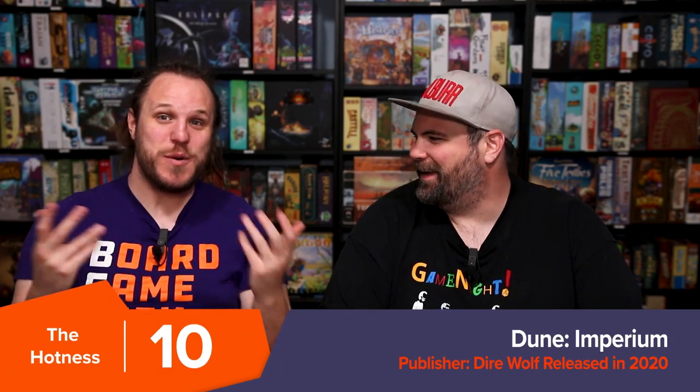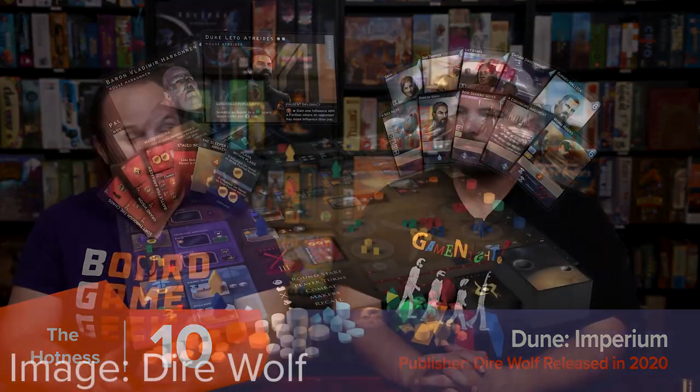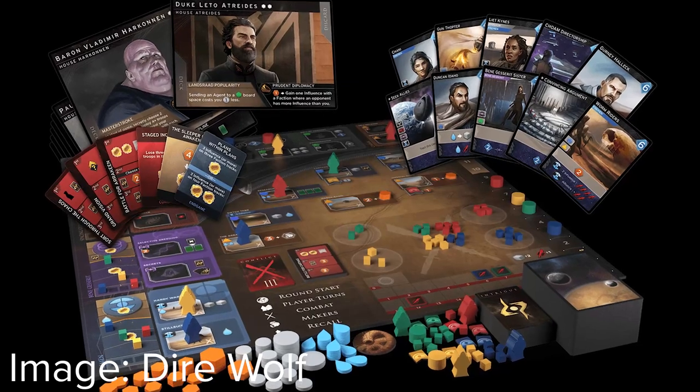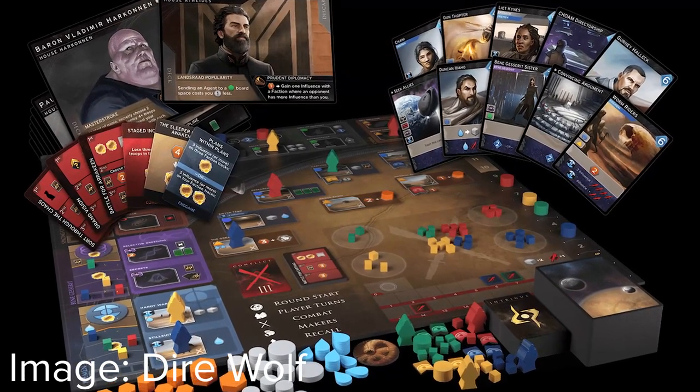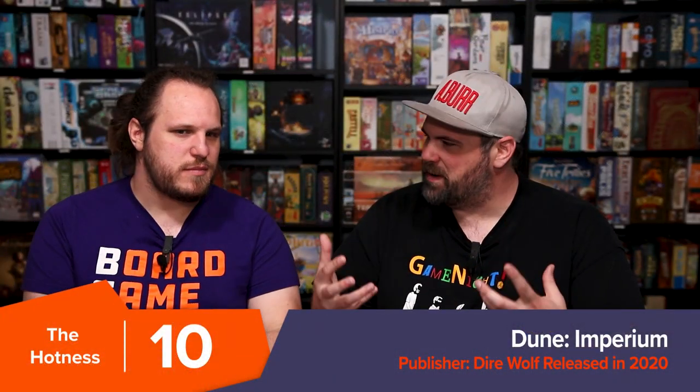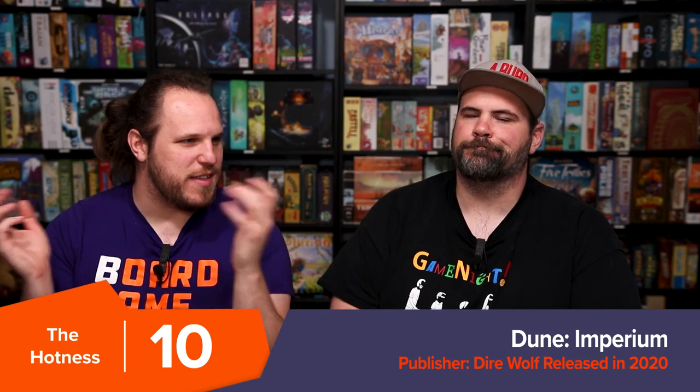Number 10 is the proverbial modern classic that is Dune Imperium. It's just always around, although it almost didn't make it this month — that's the first time it almost didn't. It came out in 2020 and people absolutely love this game. People love Dune — just watch the movie again, it's great. It's got that expansion now, and people love it. It's got a kind of collector's edition with upgraded bits. There's just a lot of cool stuff going on. It's number 10 and people love it.